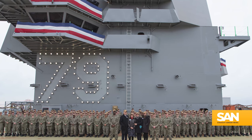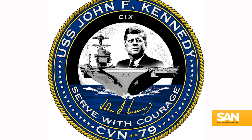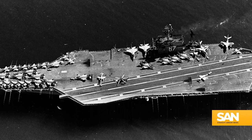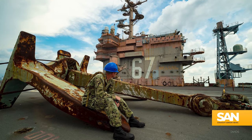CVN-79 is also the second carrier in the U.S. Navy to be named after John F. Kennedy, the nation's 35th president and a naval officer during World War II. The first USS JFK, CV-67, served for more than 50 years before it was decommissioned in 2007.